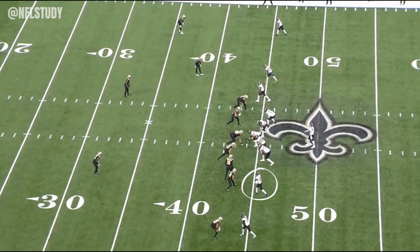I got Christian Kirk circled here. We got a five receiver set, no running backs with Lawrence in the backfield. We got five Saints on the line — one's going to drop off. It's a pretty standard dime package.